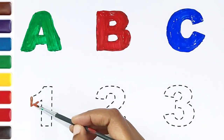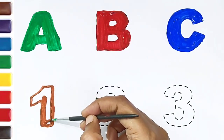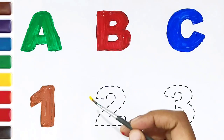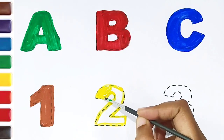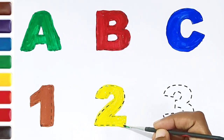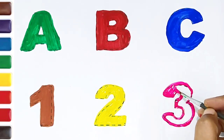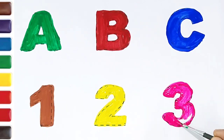Numbers 1, brown color. 2, yellow color. 3, pink color.